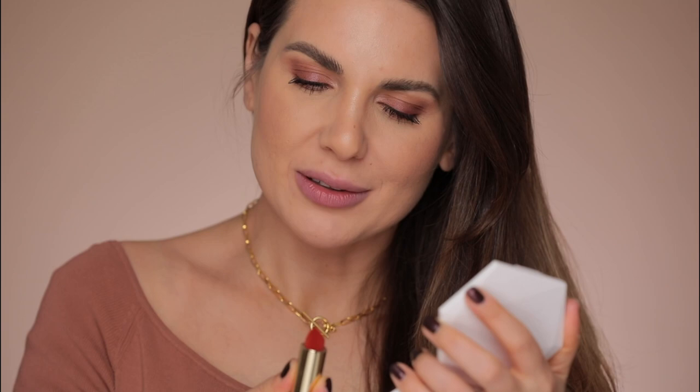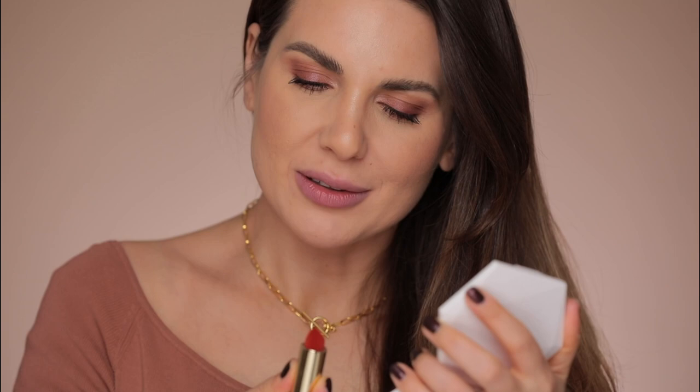Last but not least, Velvet Dragon. How do I describe this color? It's like a beautiful brick orange. This is my favorite out of all the colors — I don't know what it is about this one but it's just so special. It's like a red but it's not red, it's like a super bright orange. I love it. So this was the last lipstick — Velvet Dragon.